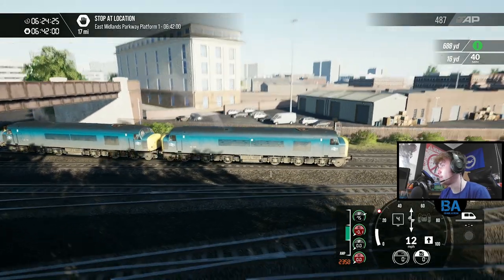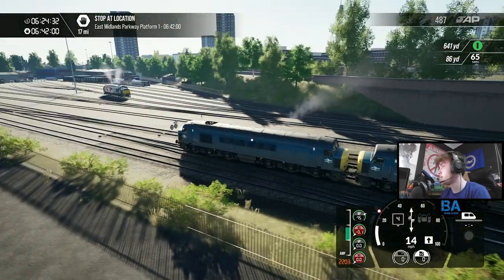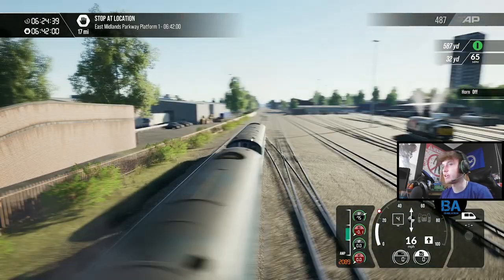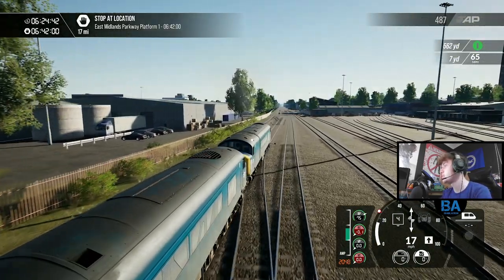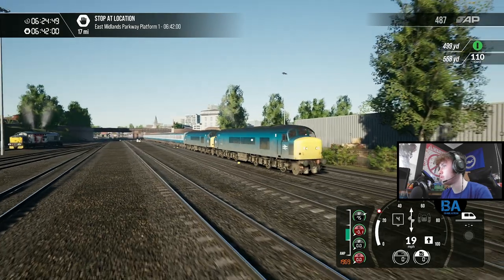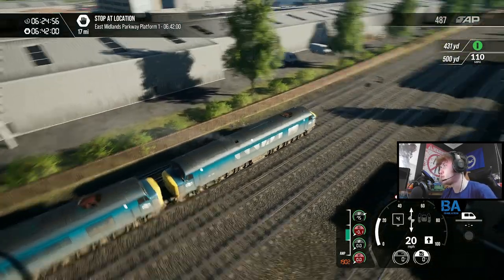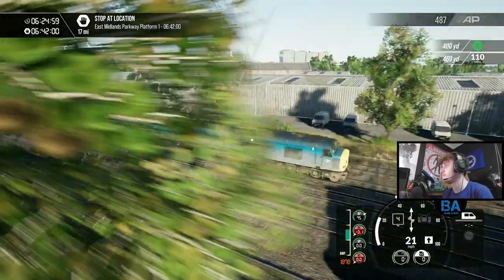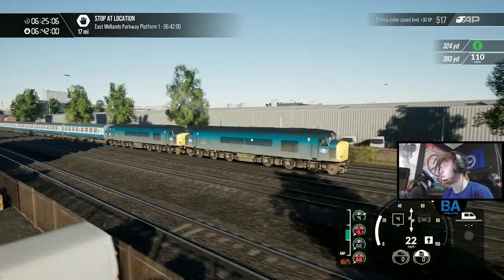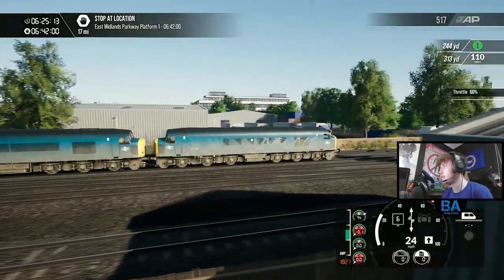It looks great - quite an old train in the game. In a second we're going to go full throttle, but wait until we get onto this bit coming up where the speed increases. A Double 45 - you don't see that every day. The 45 now has a new purpose. Nice looking loco - quite a stubby feel to it as well. Right, let's go full throttle!